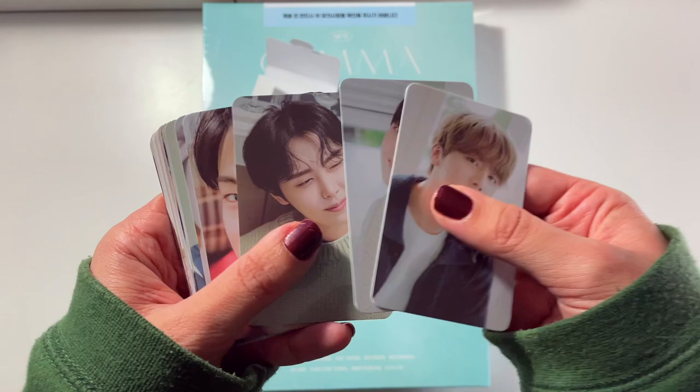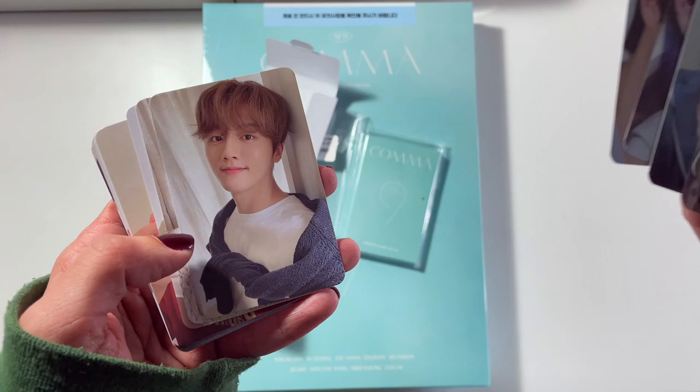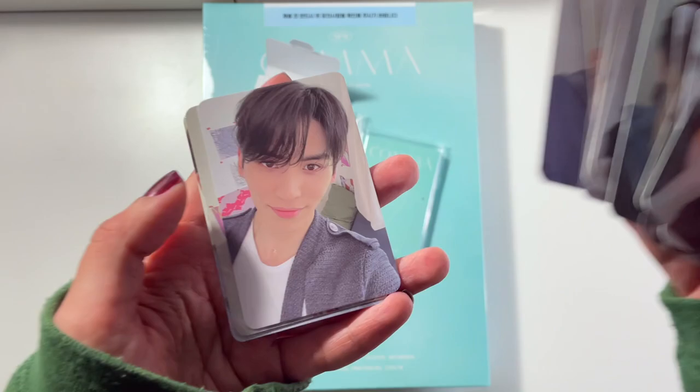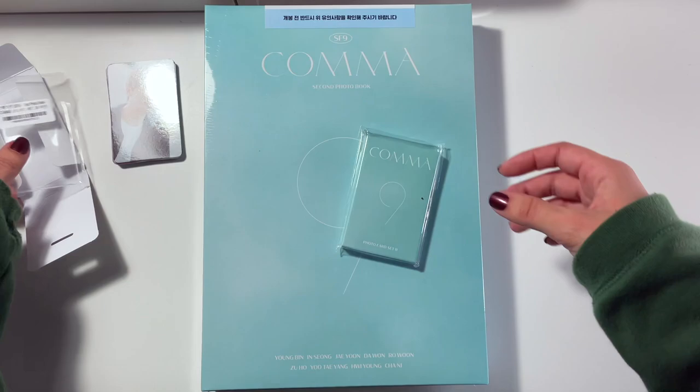Here's the first set. We get a little concept kind of set first, which is super cute. For those of you who don't know, Zuho is my bias, but I also collect Jiyun and Taehyung. And these ones are more selfie rather than concept style. So yeah, that was photo card set A — I'm going to move that off to the side.